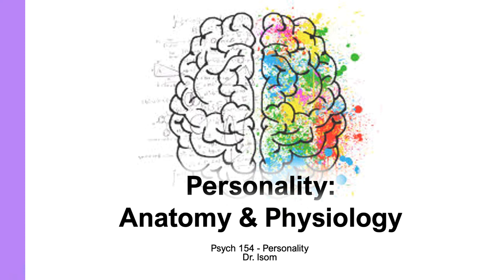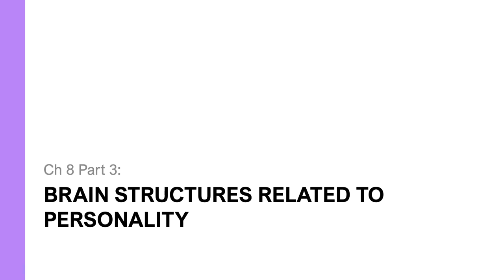Hi, Dr. Isom here. I am back with the third part of the lecture on the anatomy and physiology of personality. This section will focus on brain structures that have been related to personality and personality traits.